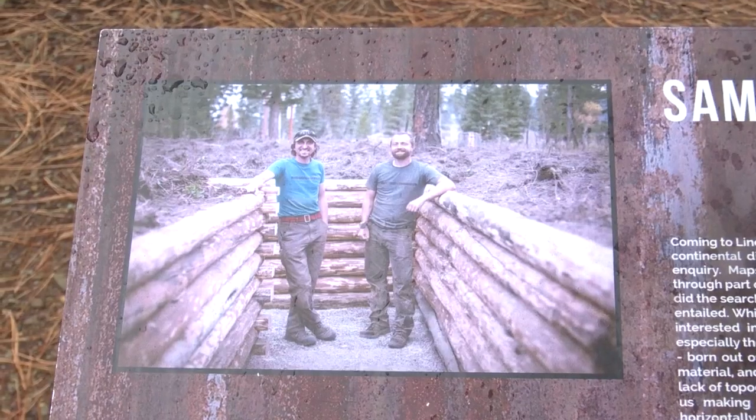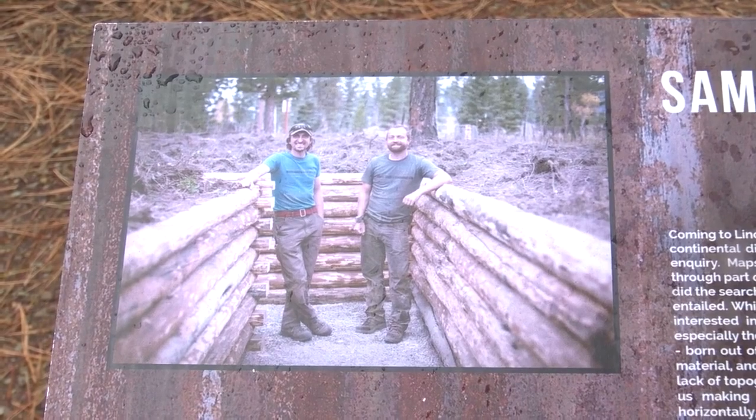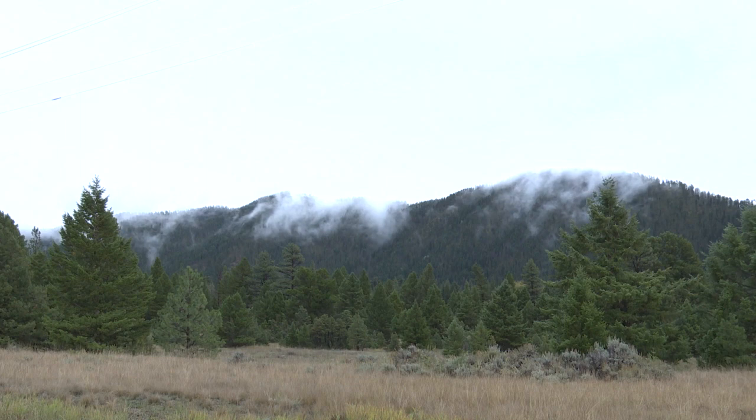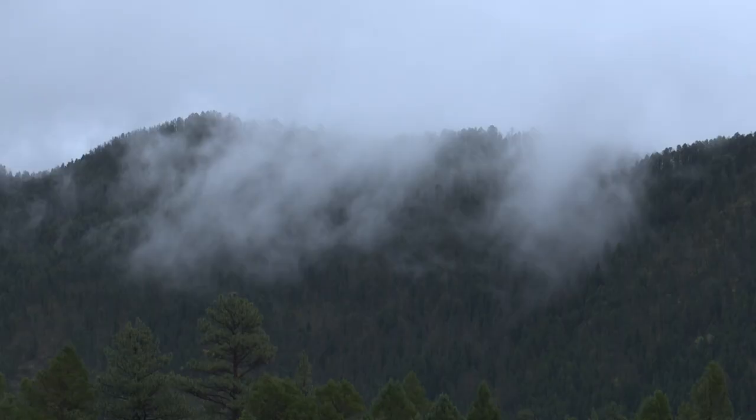Coming back eight years later, it's all bedded in — the logs have grayed and the grass has grown and it's really embedded itself in the landscape. Becky Garland, the Board of Directors President of Sculpture in the Wild, says that bringing in resident artists allows for an assortment of culture to be brought straight to the heart of Montana.